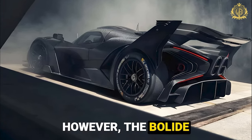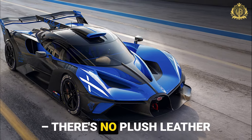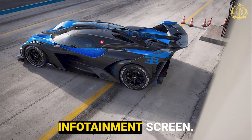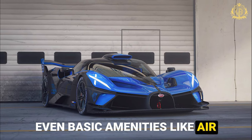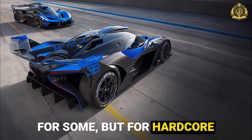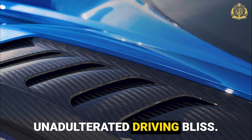The bare-bones bite: the Bolide is a no-frills track-focused beast — forget creature comforts. There's no plush leather interior, no fancy sound system, not even a traditional infotainment screen. The Bolide prioritizes performance above all else; even basic amenities like air conditioning are optional. This might be a deal-breaker for some, but for hardcore track enthusiasts, it's pure, unadulterated driving bliss.